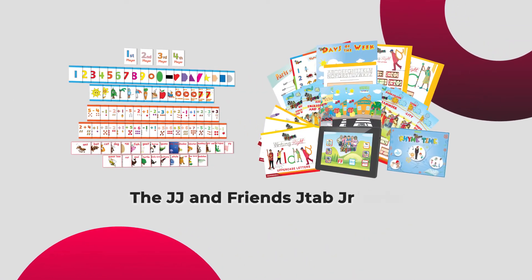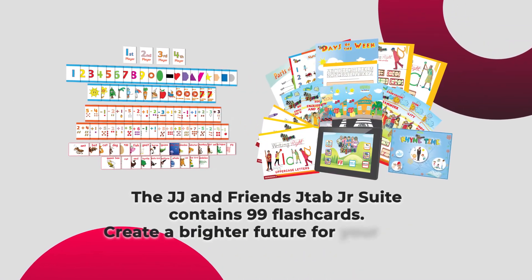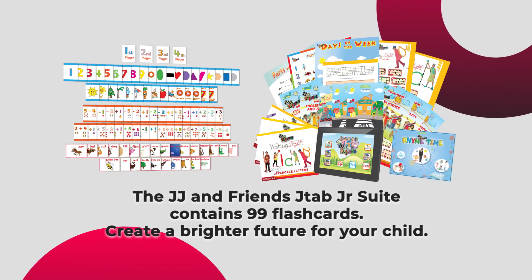The JJ & Friends JTAB Junior Suite contains 99 flashcards. Let's create a brighter future for your child.